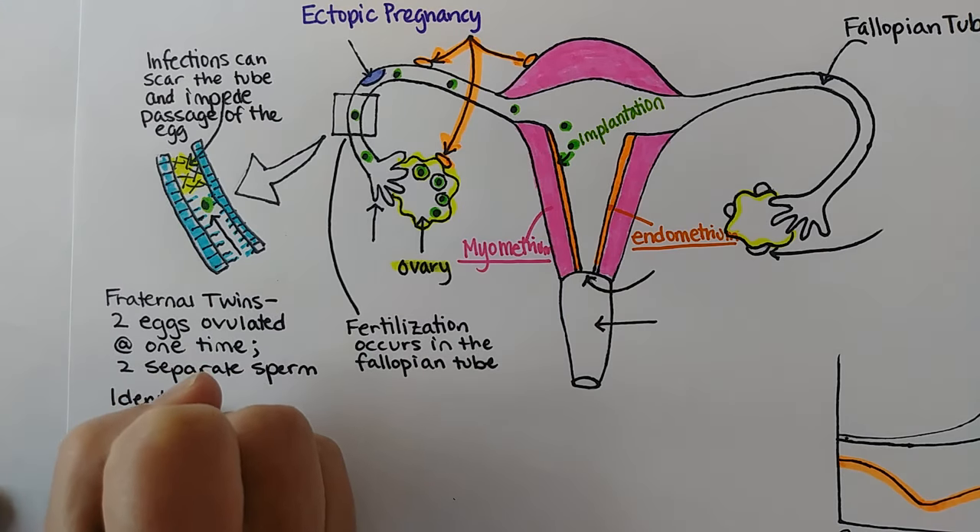Ovulation occurs at about day 14 and leaves behind what's called the corpus luteum, which means 'yellow body' — luteum means yellow, corpus means body. The corpus luteum is where progesterone comes from. It's the source of progesterone for the last two weeks of the cycle and throughout the entire first trimester of pregnancy. At the end of the first trimester, the placenta takes over that role. But for those first few weeks, the corpus luteum is releasing progesterone and maintaining the pregnancy and the uterine lining during the luteal phase.